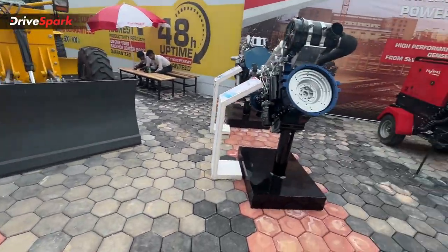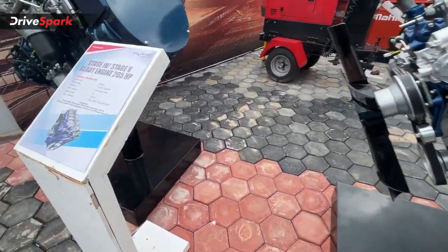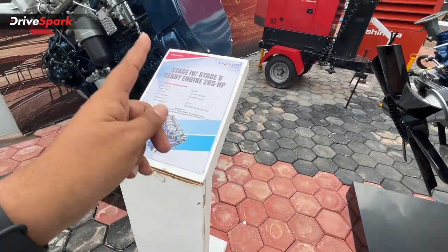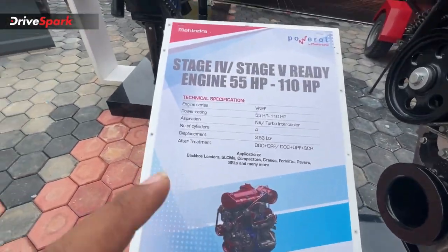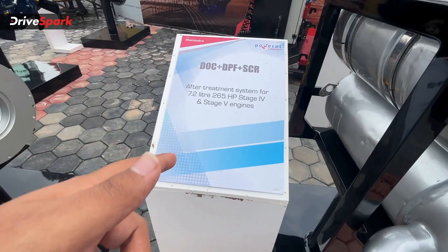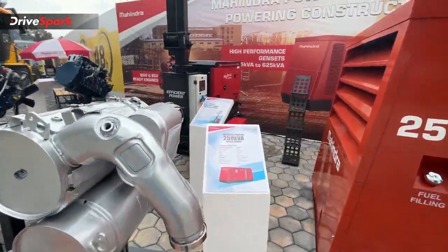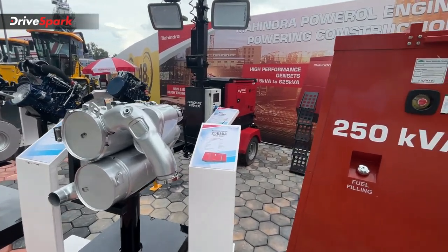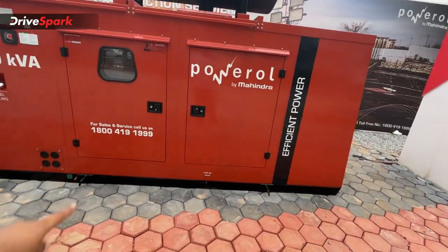Moving to the power section, Mahindra also displays a 170 HP engine — a 4.8-litre turbocharged direct injection unit. Other engine options on display include a 7.2-litre engine used across most trucks. Additional power plant configurations include 3.5-litre, 3.6-litre, and 3.8-litre engines. There is also a power generation unit rated at 250 kW with 5 kWh and 625 kWh Ampere specifications on display.